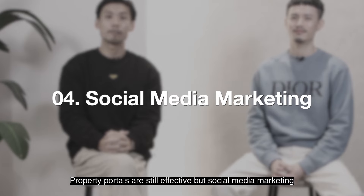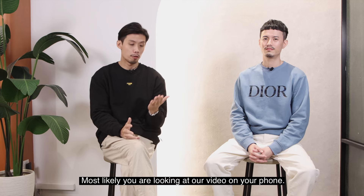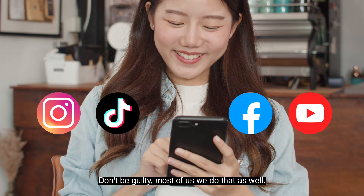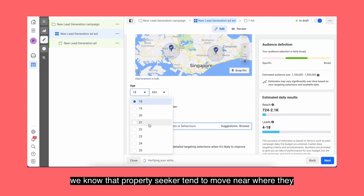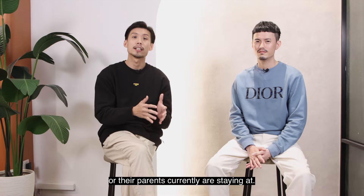Property portals are still effective but social media marketing is the way forward. Most likely you are looking at our video on your phone. During your free time, you like to surf Instagram, TikTok, and so on. We can reach out to targeted audience by their age and location. Why is this so powerful? Because from statistics, we know that property seekers tend to move near where they or their parents currently are staying in.